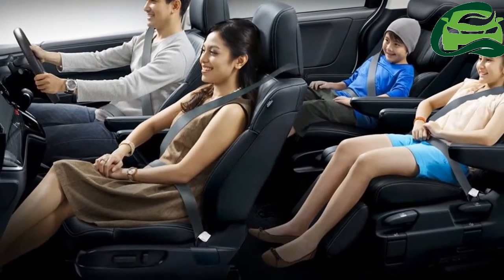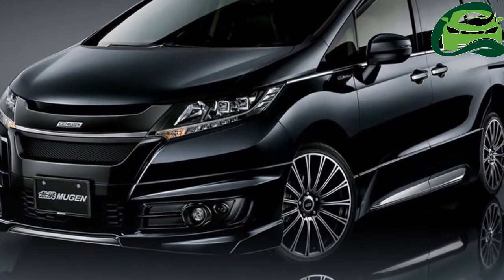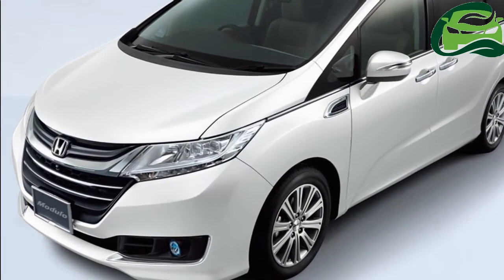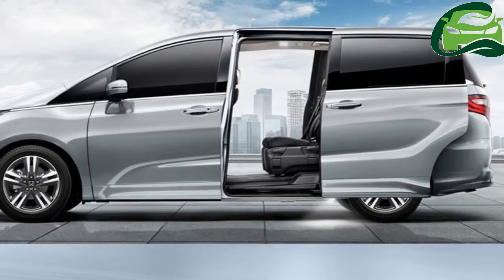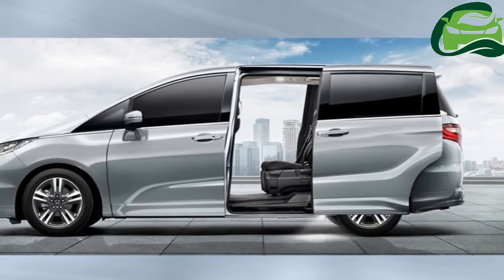Further highlights include a 7-inch touchscreen infotainment system with GPS navigation, roof monitor, sliding sunroof, power sliding rear doors with outer courtesy light, 8-way power adjustable driver's seat with memory function, 4-way power adjustable front passenger's seat, multi-view camera assist, cross-traffic monitor, and smart parking assist system.